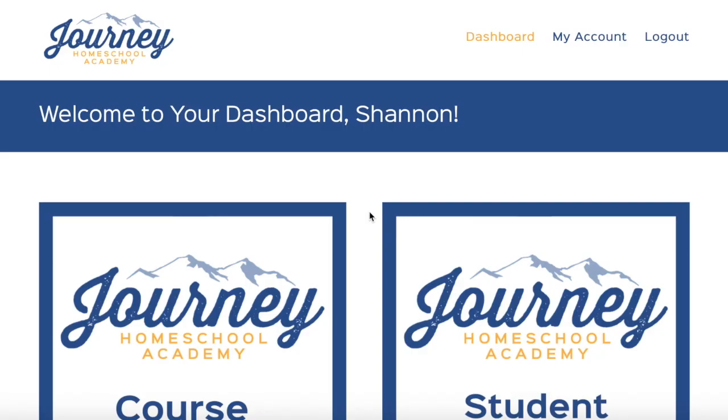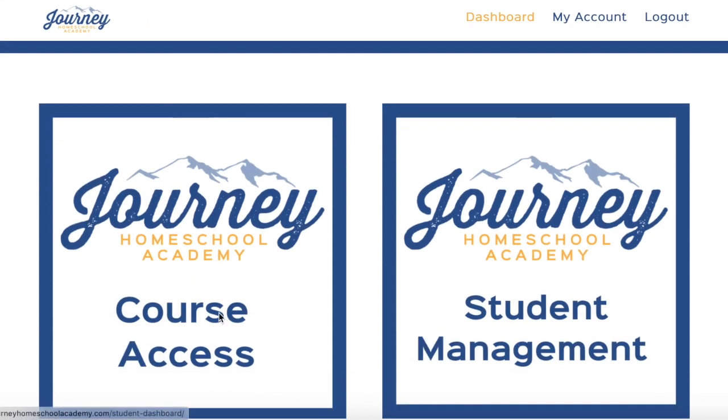It's Shannon with Our Piece of Earth, and today we're going to talk about a science program. This is Journey Homeschool Academy, so I'm going to click through here before I tell you too much.